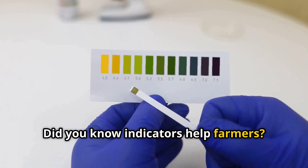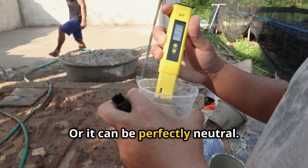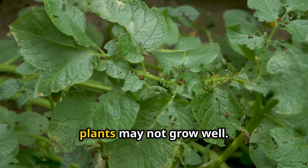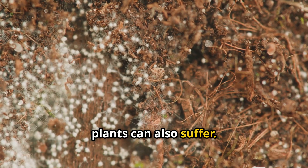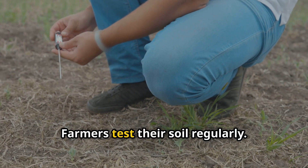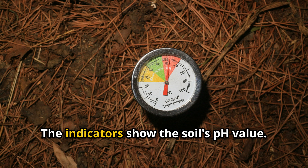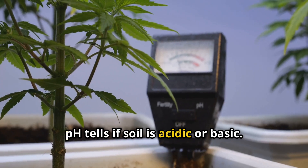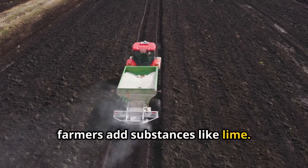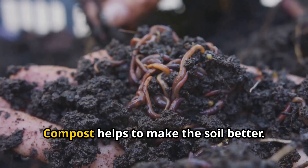Did you know indicators help farmers? Soil can be acidic, basic, or perfectly neutral, and different plants like different types of soil. If soil is too acidic, plants may not grow well; if it is too basic, plants can also suffer. So farmers test their soil regularly using special soil testing kits that contain indicators. These indicators show the soil's pH value — pH tells if soil is acidic or basic. If soil is too acidic for their crops, farmers add substances like lime, which is basic, to neutralize the acid. If soil is too basic, they can add compost to make the soil better.